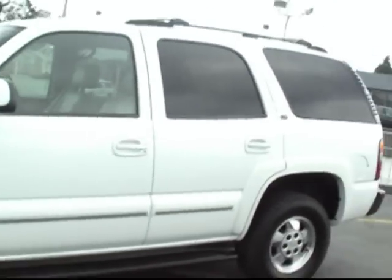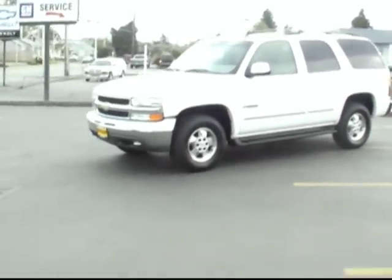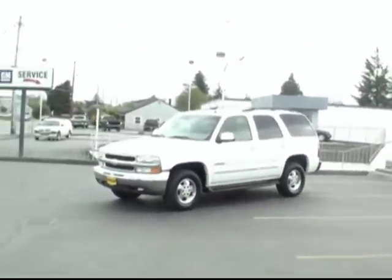Lots and lots of nice features on this one. This is the LT package. Again, the 2003 Chevy Tahoe, 5.3 liter V8, 4x4 package — really nicely equipped and nicely maintained used vehicle.